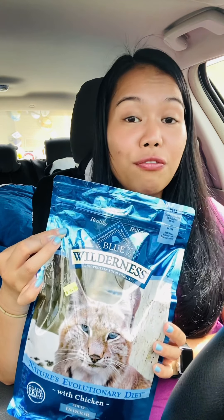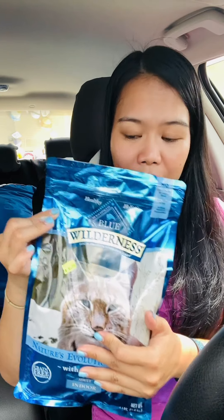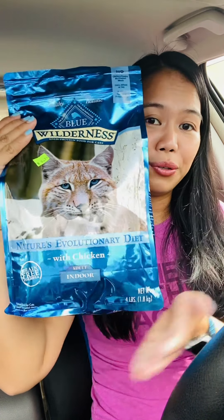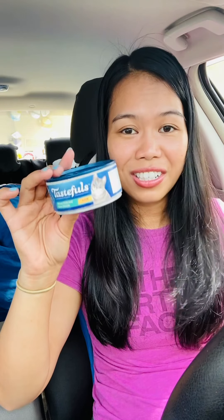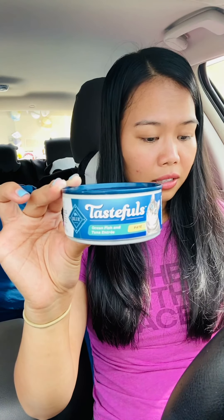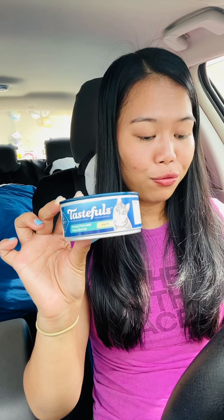On Fetch Rewards we get 3,500 points back on that Blue brand cat food, so I'm going to submit that. The final cost comes out to about $2.24 for a bag of cat food — I'm really happy whenever it's for my kitties! The last item I picked up, not really necessary but I got it for the Fetch points, is this Tasteful's pâté. It's half off at $1.19, regular price $1.49.